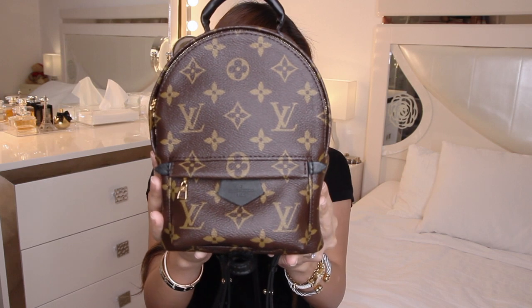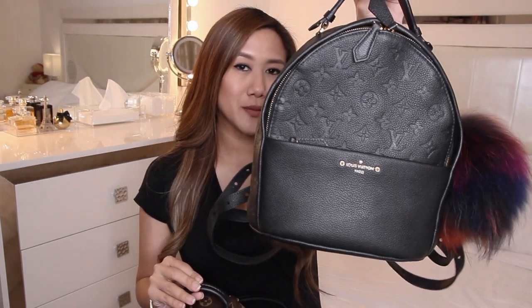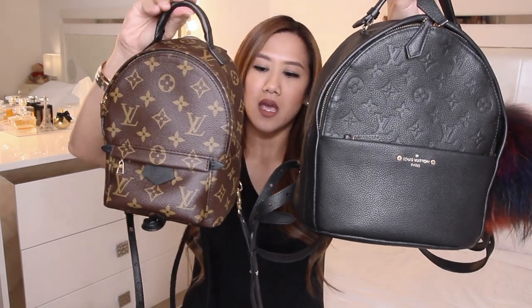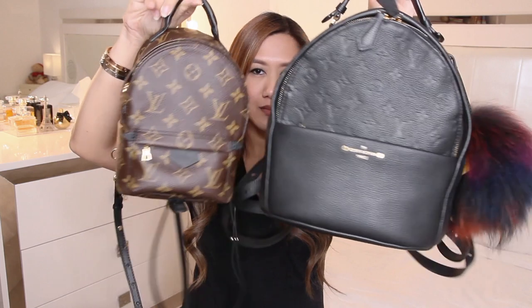This is in monogram coated canvas with gold tone hardware. The bag dimensions are 7.4 by 11.9 by 3.9 inches. For a size comparison, this is my Zervon backpack against my Palm Springs mini.